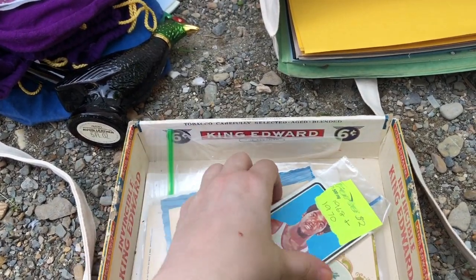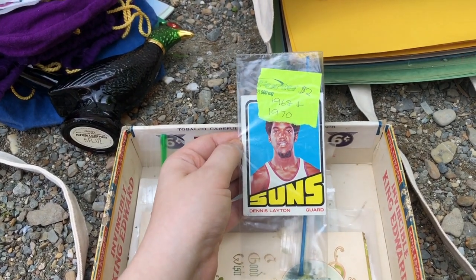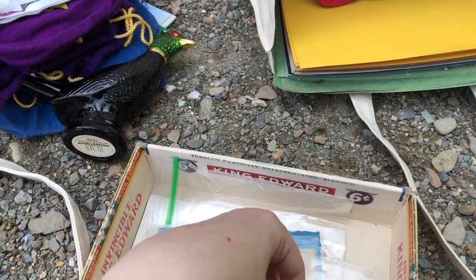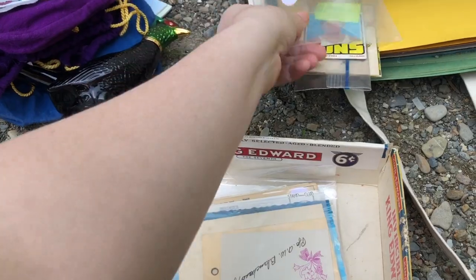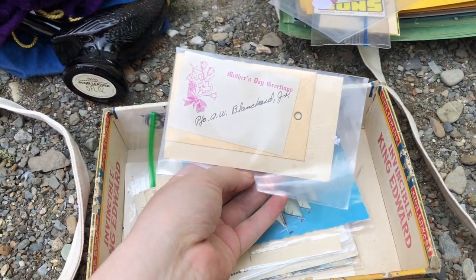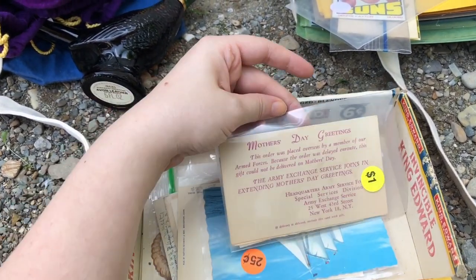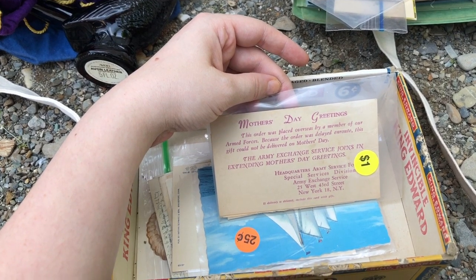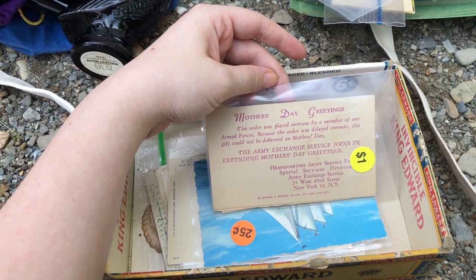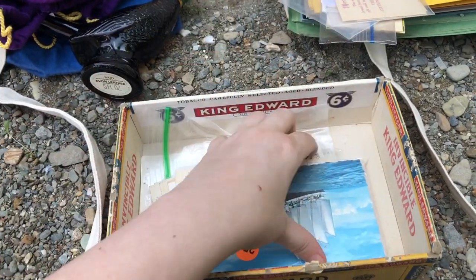There are a couple of basketball cards — Dennis Leighton, 1968 and 1970. What is this? Mother's Day greetings — 'The Army Exchange Service joins in extending Mother's Day greetings, Special Services.' Must be an Army memento that she had.